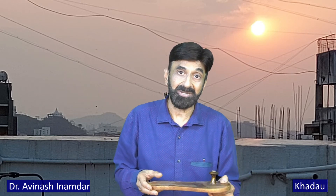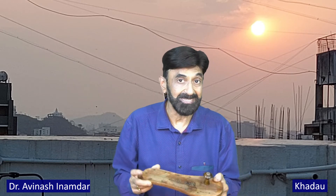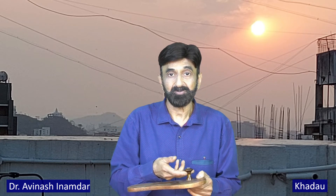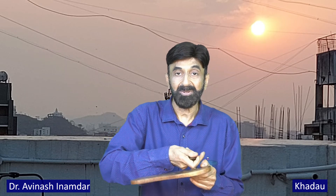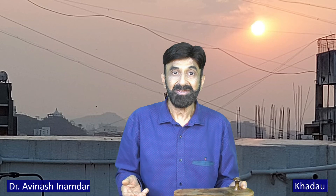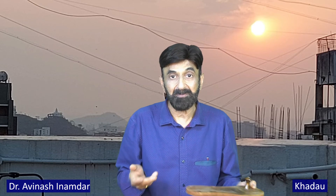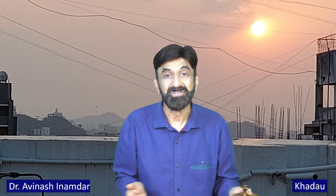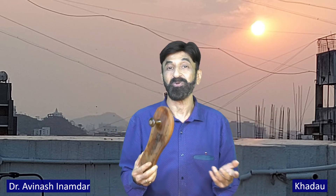Lastly, when you use these footwear, you cannot wear socks because they cannot maintain a proper grip. So the question of socks getting wet with sweat and stinking or having bad odor is also out of the question. These are all the various advantages of using this footwear.